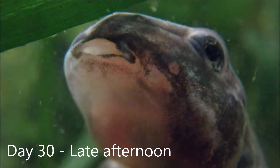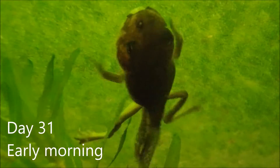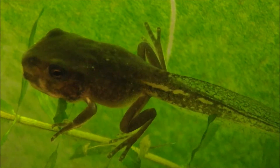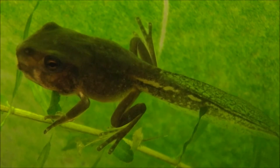It's day and the froglet, or metamorphling, is changing rapidly. His tadpole cartilage skull is becoming bone. The mouthparts, once perfectly adapted for scraping algae, will be shed. The froglet will develop tongue muscles needed for catching insects when it becomes a frog. Since getting four limbs, the froglet has stopped eating. The froglet's large intestine, important for digesting algae, is shrinking to suit a frog's meat-eating diet.